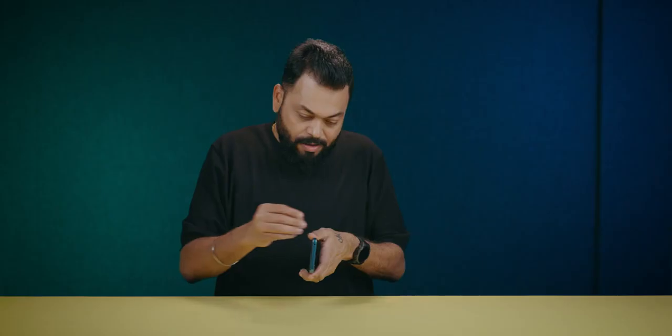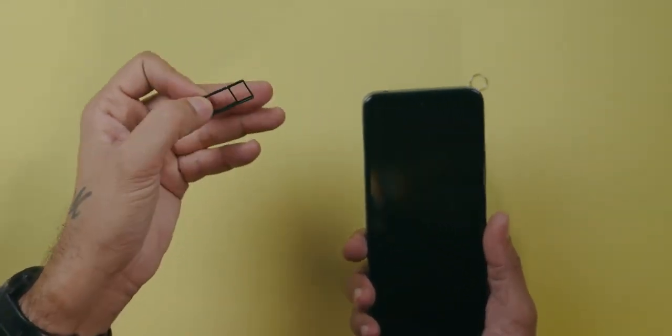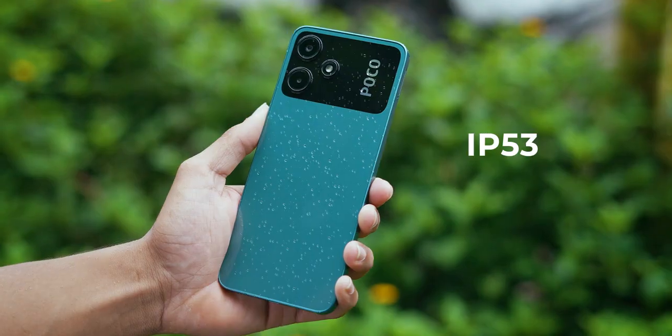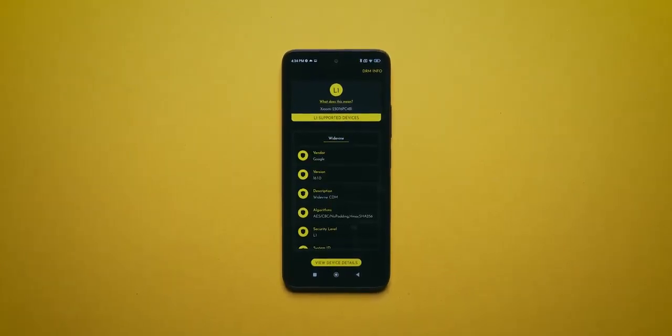I forgot to show you the SIM card tray — it's a hybrid SIM card slot. So either two SIM cards, or one SD card and one SIM card. You can expand storage up to 1TB. Small features: FM radio comes, no notification light, SAR value within limit, splash proof design, and Widevine L1 support for full HD streaming.